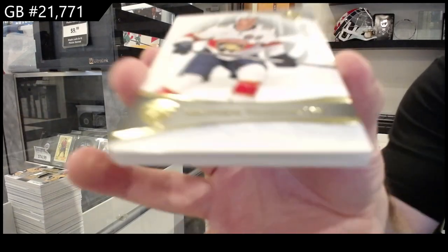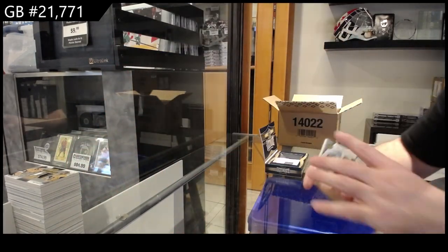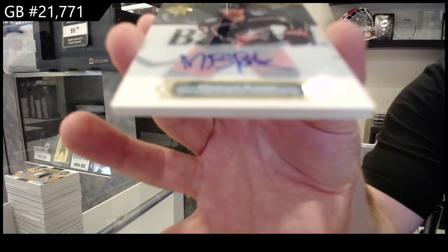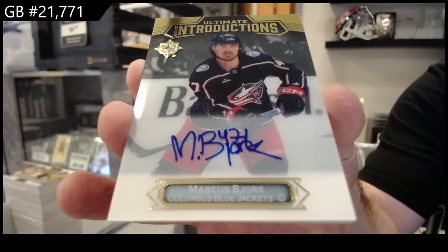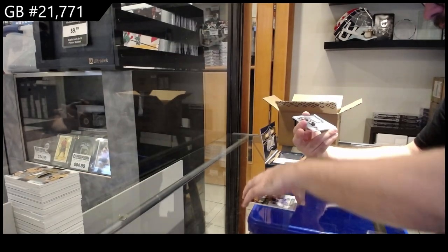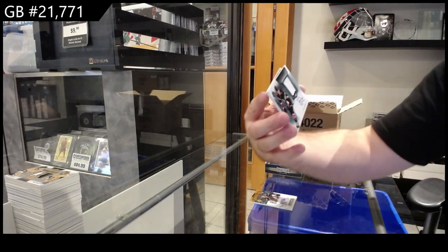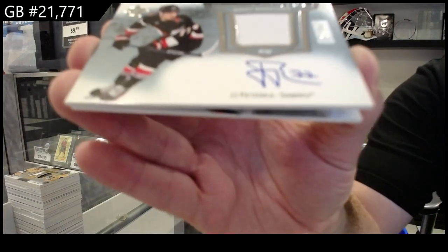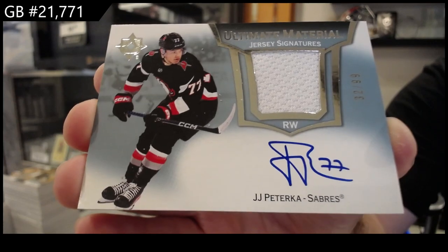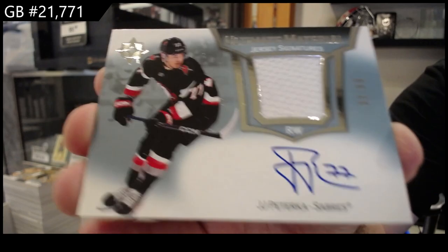We've got a 149 of Kachuk for Florida. We got an introductions autograph of Bjork for the Blue Jackets — Marcus Bjork. We've got — holy moly, Buffalo — number 99 jersey signatures of Paterka. Buffalo is murdering this one! Paterka.